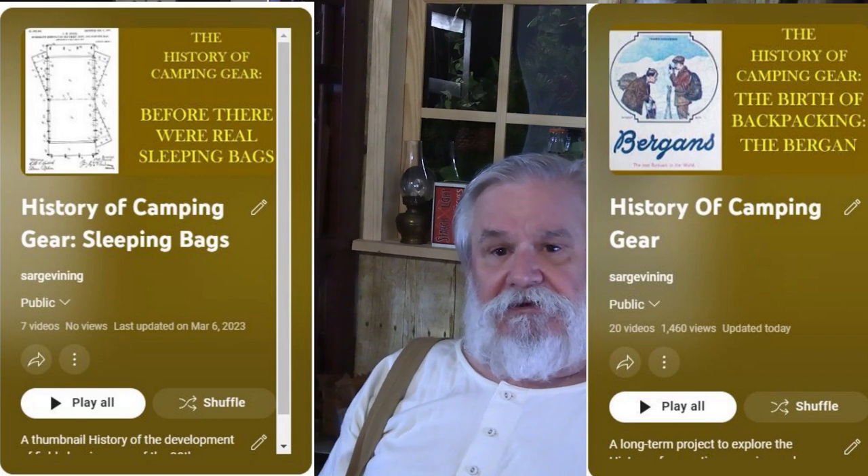What we're talking about in this video is something I consider to be a very significant find — at least for me. I'm kind of a sleeping bag nerd, just in case you hadn't noticed. At the end of this video I'm going to link to the playlist I've created just for the history of sleeping bags. We've got enough videos in the history of gear series to start breaking it into separate categories.